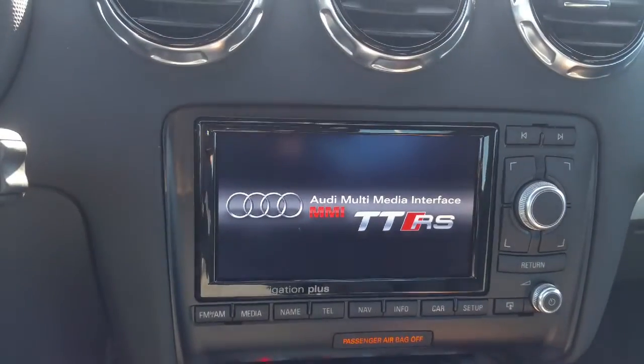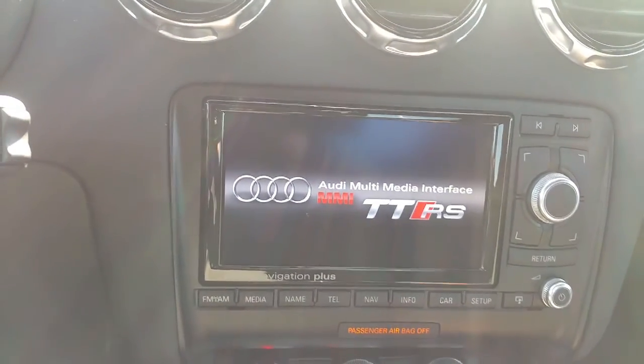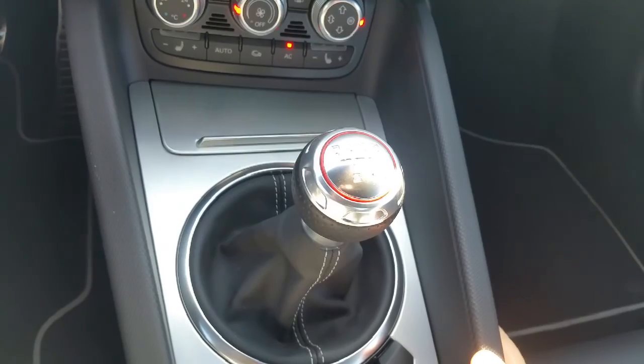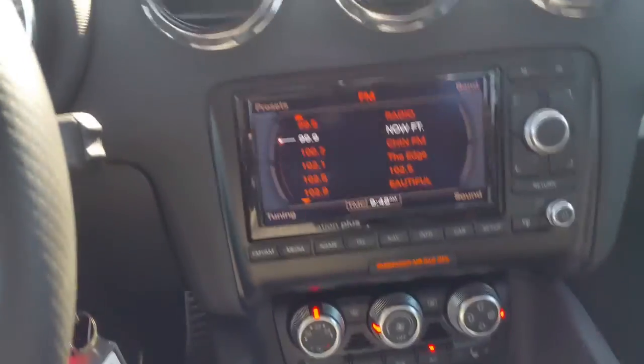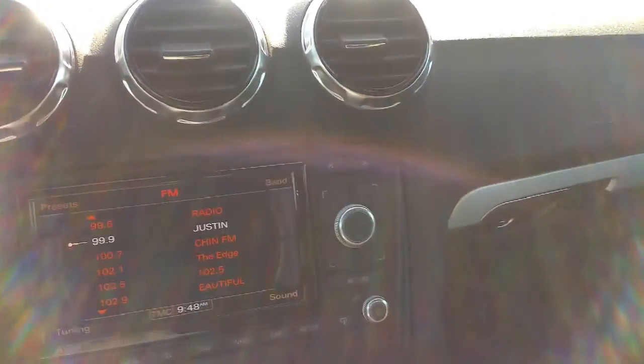We've got the infotainment center here with the navigation, all that fun stuff. Of course, it's a manual transmission. It's got your sport feature here. This car drives extremely well — I took it out for a drive. The sound system is very, very good in the car; it's got the Bose system.